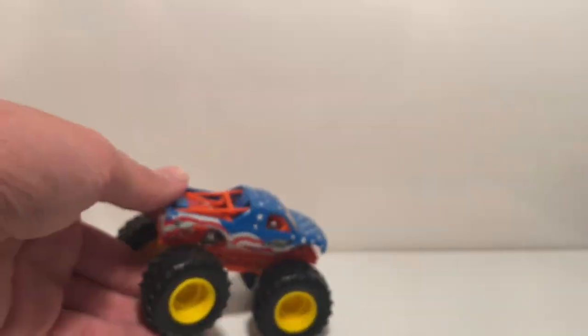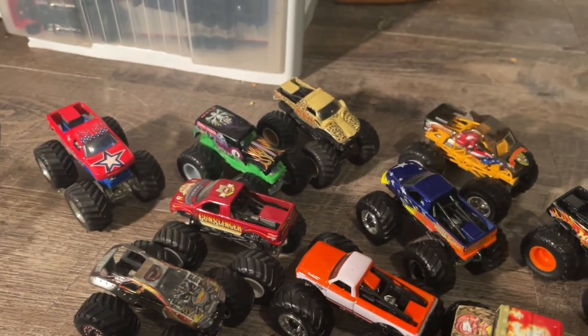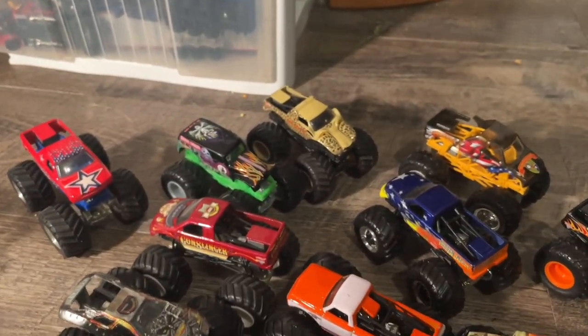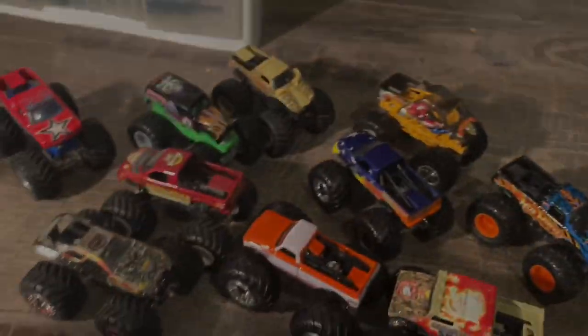So there you go, guys — those are all the trucks I got. Thank you guys for watching. This was probably a very long video, I hope you enjoyed it. If you want me to go back to the store, please let me know in the comments below. Maybe I'll go back in the near future — sooner than you think — and see if they've added any more trucks. With that said, I'll see you guys in the next video. Please subscribe if you haven't already, like and comment, and I'll see you guys next time. Peace out.